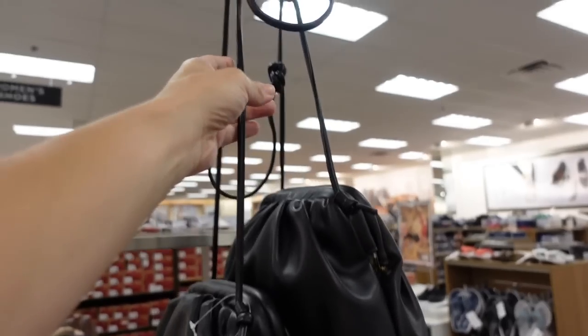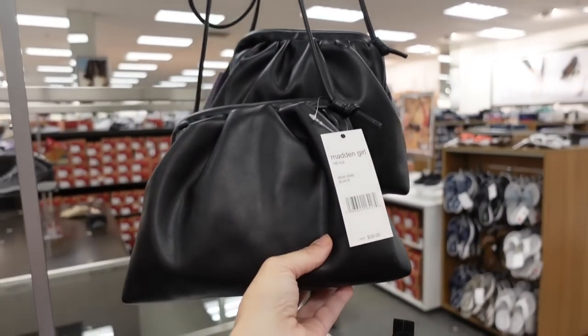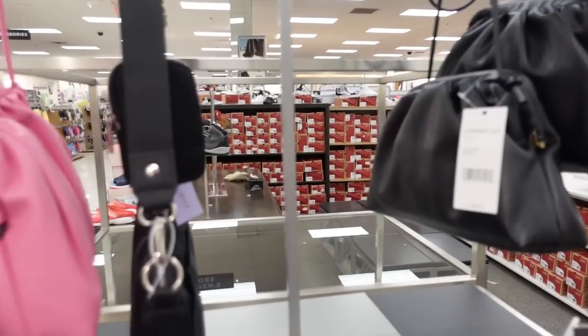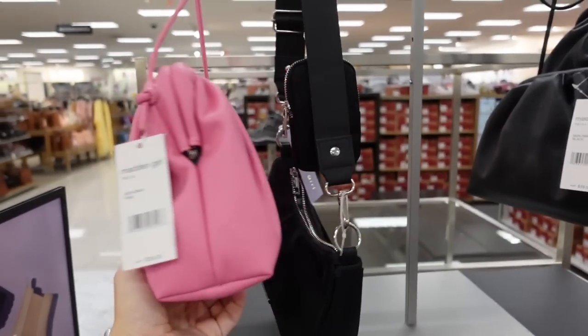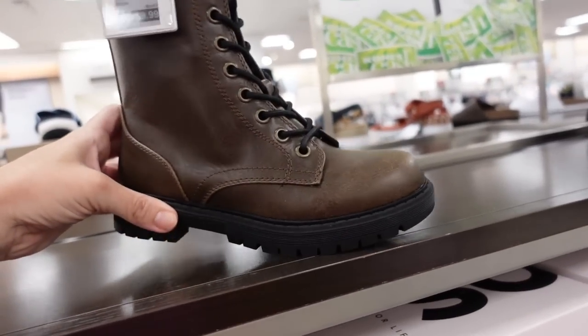Seeing these new little crossbody bags from Madden Girl. This has a metal kind of closure to keep it closed, with an adjustable strap you can just knot. Regularly $39 in black, and it also comes in a really pretty bubblegum pink.